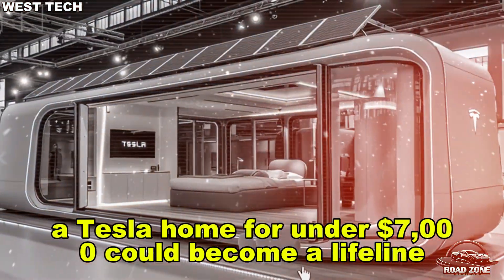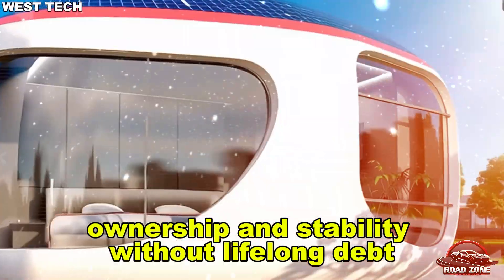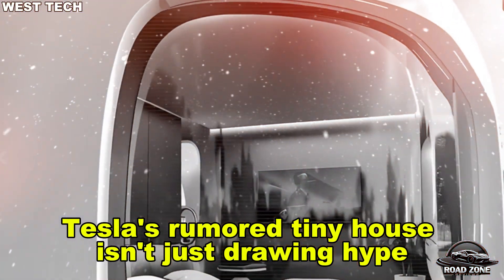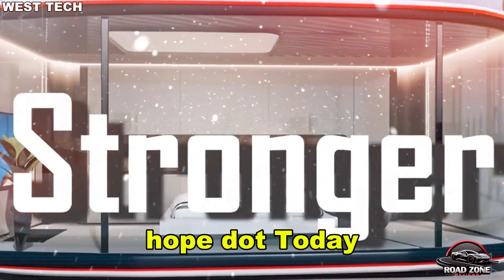Single parents balancing multiple jobs, students forced to choose between groceries and tuition, families living out of cars or temporary shelters. Against that backdrop, a Tesla home for under seven thousand dollars could become a lifeline — offering dignity, ownership, and stability without lifelong debt. That's why Tesla's rumored tiny house isn't just drawing hype as a futuristic product; it's offering something more human: hope.